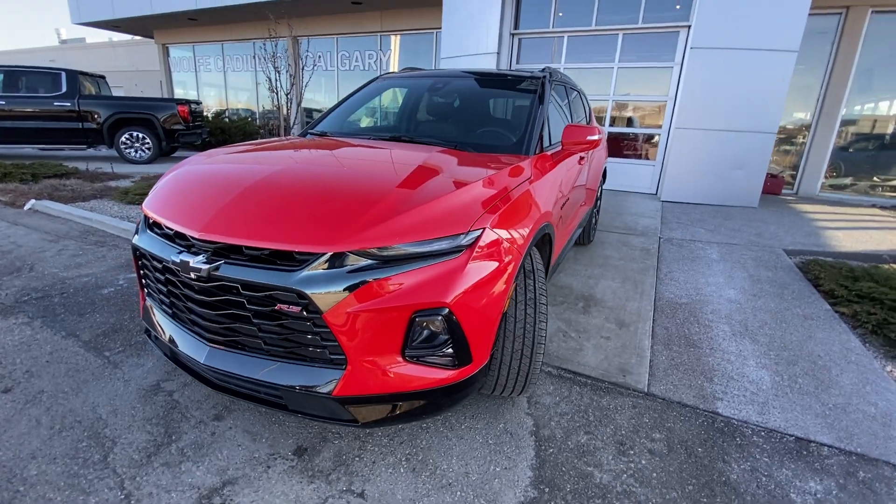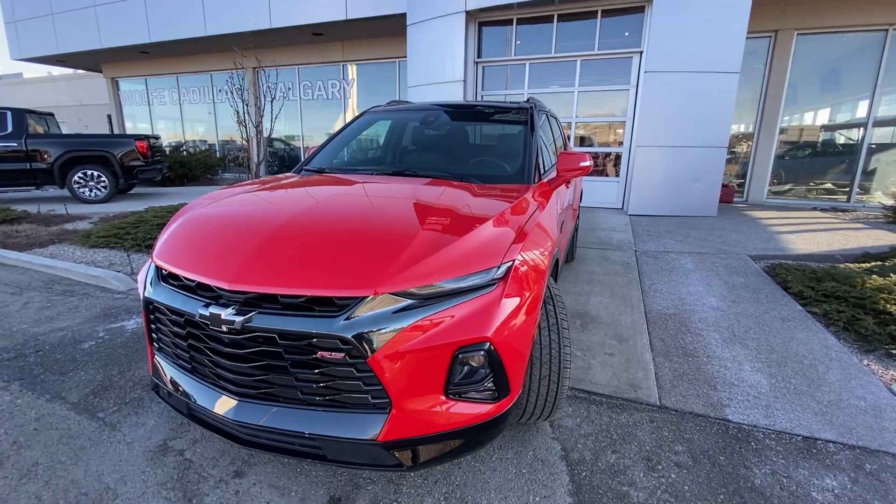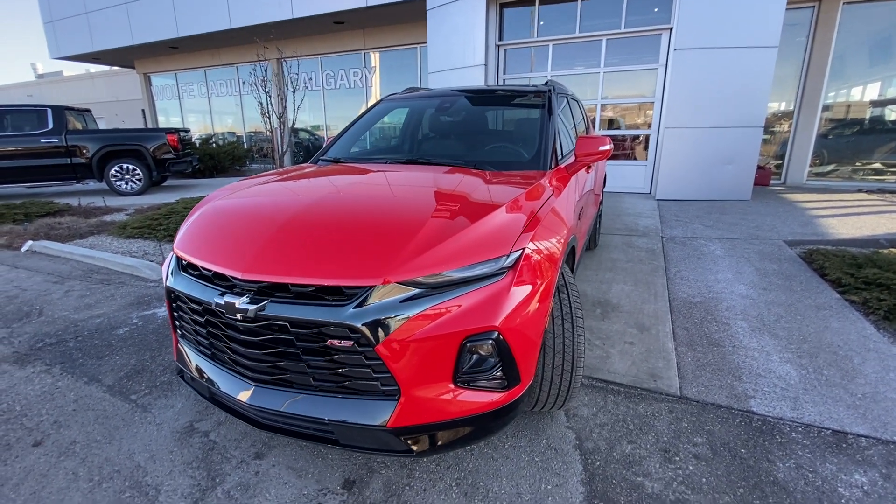LED daytime running lights and turn signals, RS badging, black bow-tie, black chrome accents, and a front camera system.